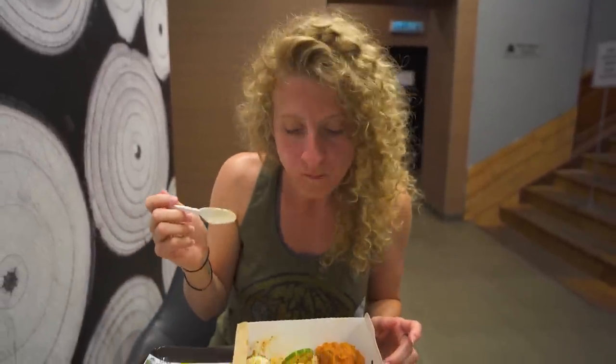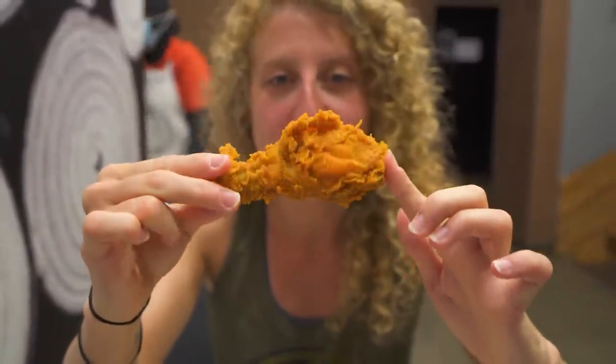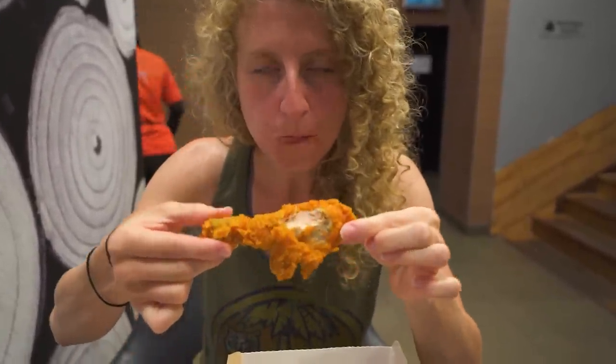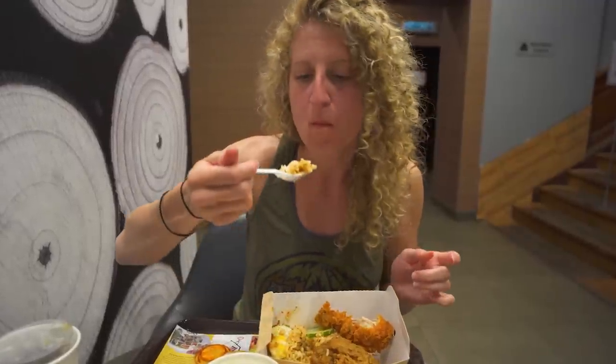It kind of looks like a breakfast sandwich egg here. Cooked similarly — goes nice with the rice though. Let's dig into this chicken. This guy actually looks like a pretty nice piece of fried chicken. That's actually really good — just a little bit of spiciness to it, not too hot, but nice and crispy and actually quite juicy on the inside. That's a good piece of chicken. And with the rice... nice combo.